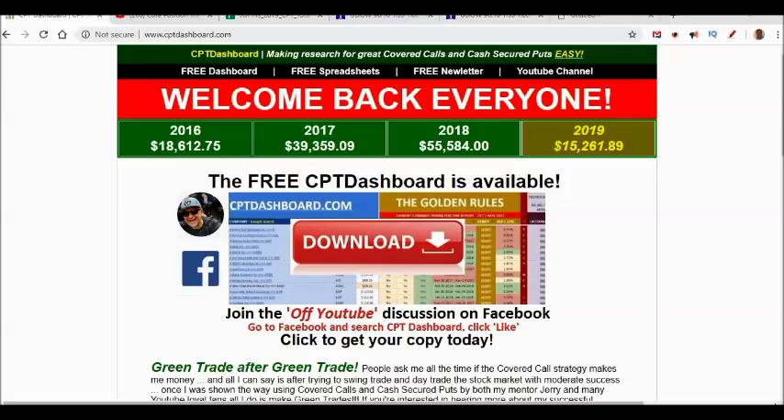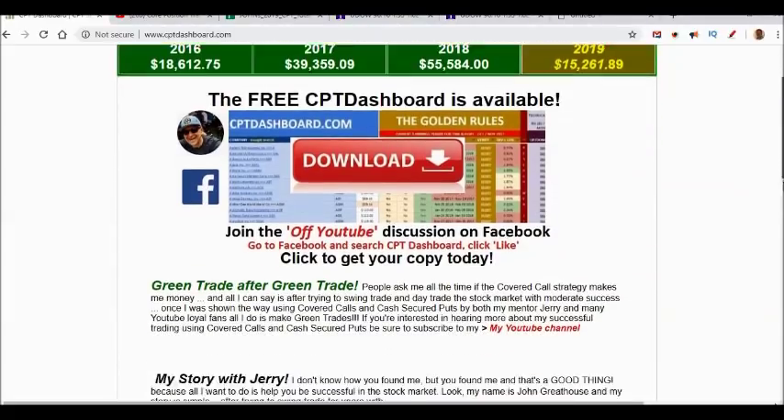If you're new to my channel, I have a mentor named Jerry. I talk about him all the time because if it weren't for Jerry, I'd be just like most of you - trying to swing trade and day trade with little success. He talked to me about writing covered calls and selling cash-secured puts, and I've strung together year after year of positive gains.